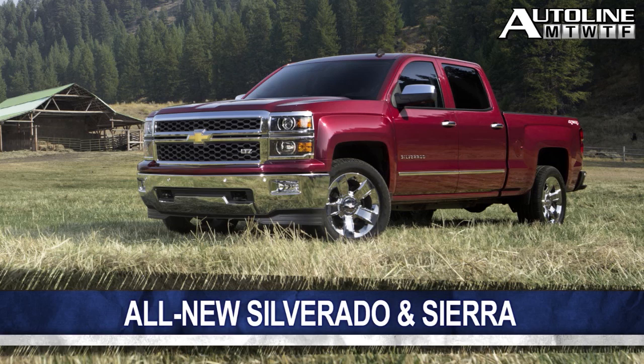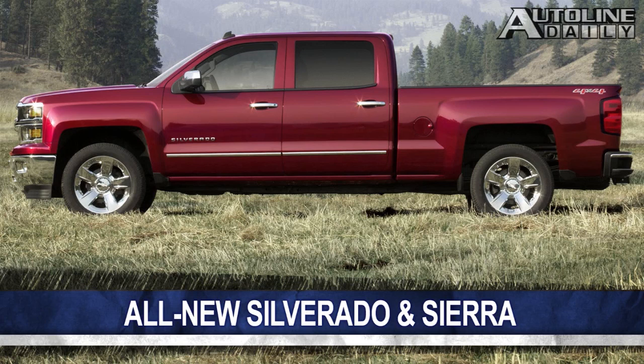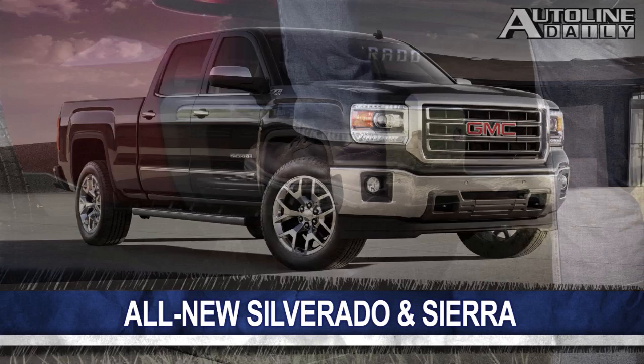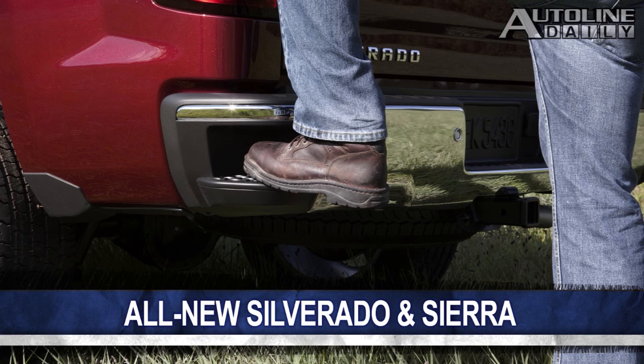As you can see, the styling of the Silverado is very evolutionary. I dare say that people who do not follow the truck market closely may not even notice that this is a new truck. But the Sierra is a more daring design. The corners of the back bumpers are notched so that they become an easy step up to the truck bed.